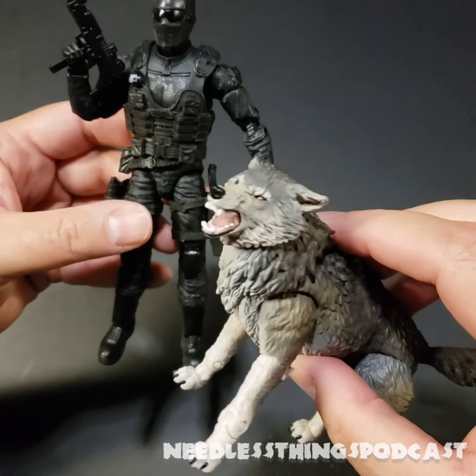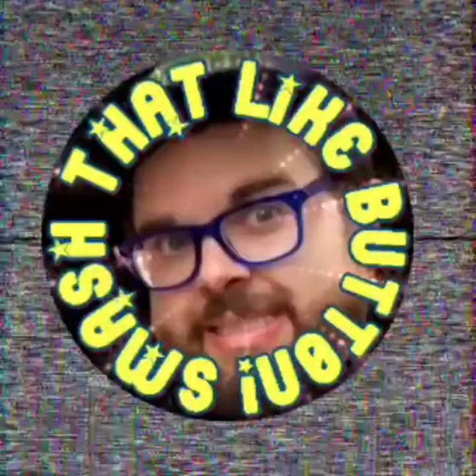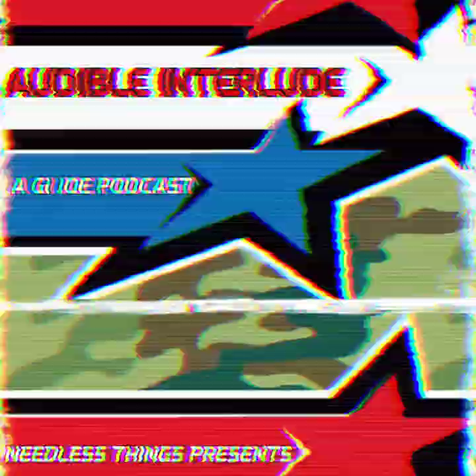Thank you for watching. Please like, subscribe, share. Remember to check out Audible Interlude, a GI Joe podcast. Yo Joe! Smash that like button if you like these things.